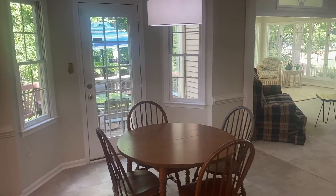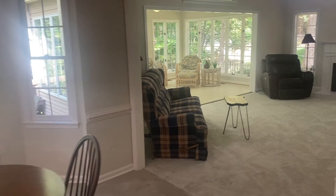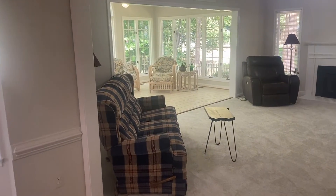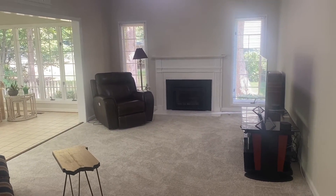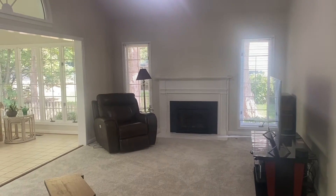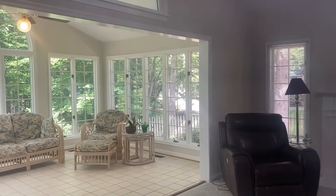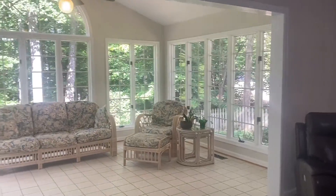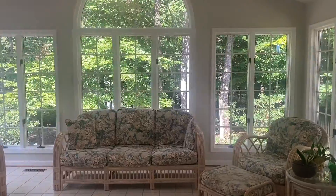The bay door leads you out onto the large rear deck and into this family room space with a fireplace and vaulted ceilings. In this sunroom, you'll find floor-to-ceiling windows looking back onto the private backyard.